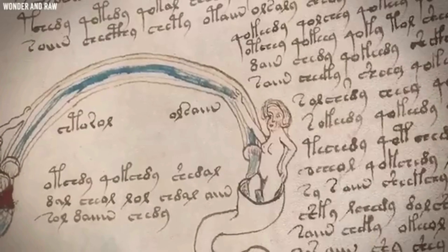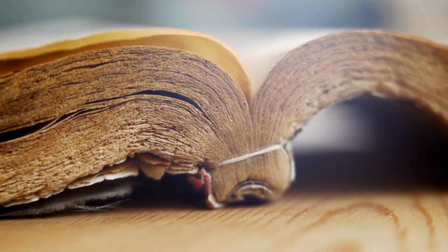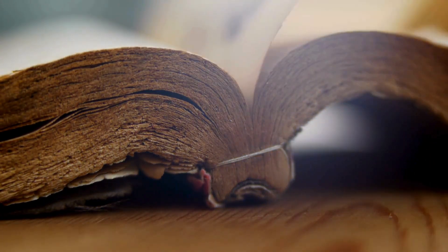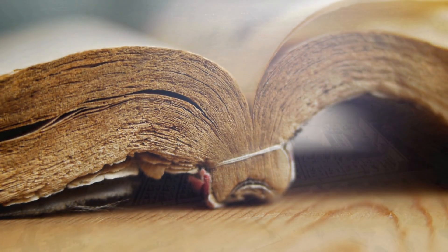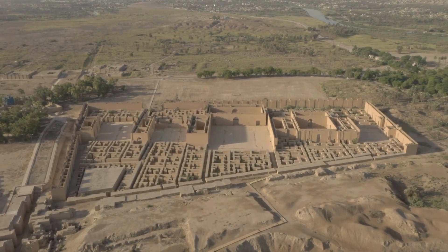Some believe it to be an encoded herbal encyclopedia, an alchemical manuscript, or even an elaborate hoax. Yet the manuscript's repeating patterns suggest an underlying structure — one too complex to be random.